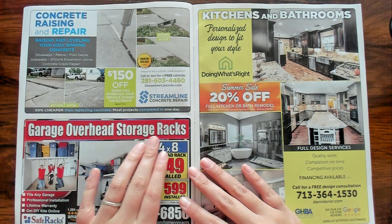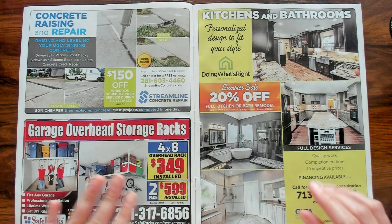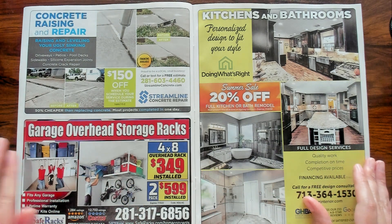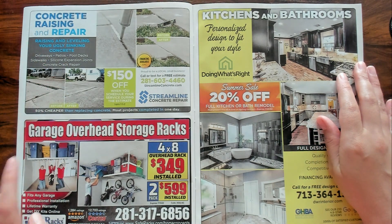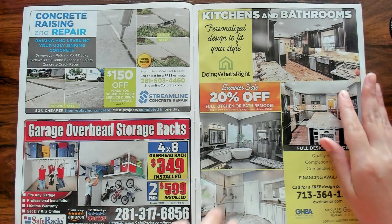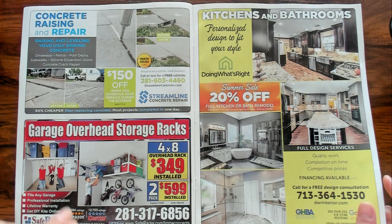Garage overhead storage racks — that would be nice except I don't really store anything in my garage; I'm afraid bugs will get into it. But look at that, look how strong it is — it's holding a whole family. I don't know how accurate that is but still.